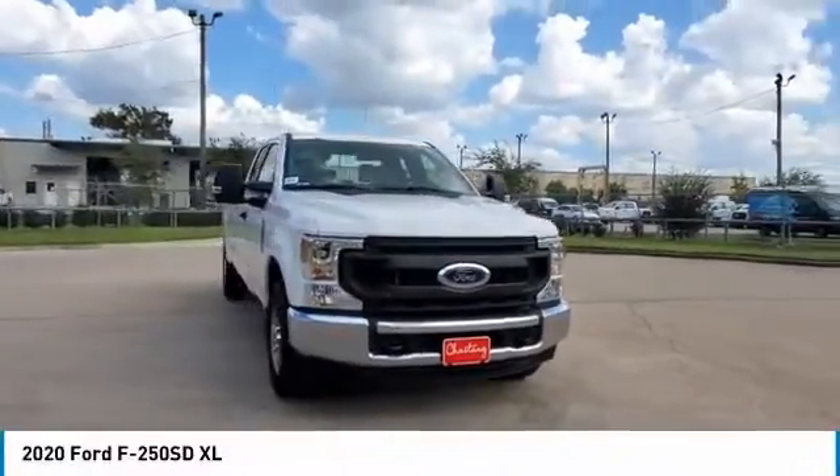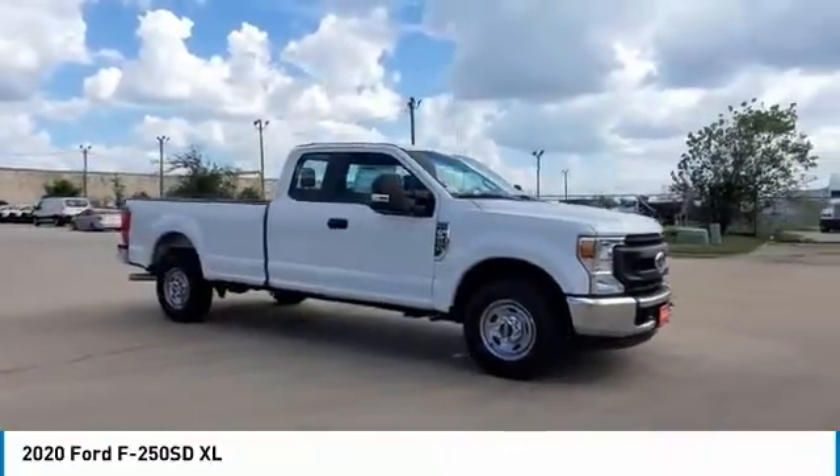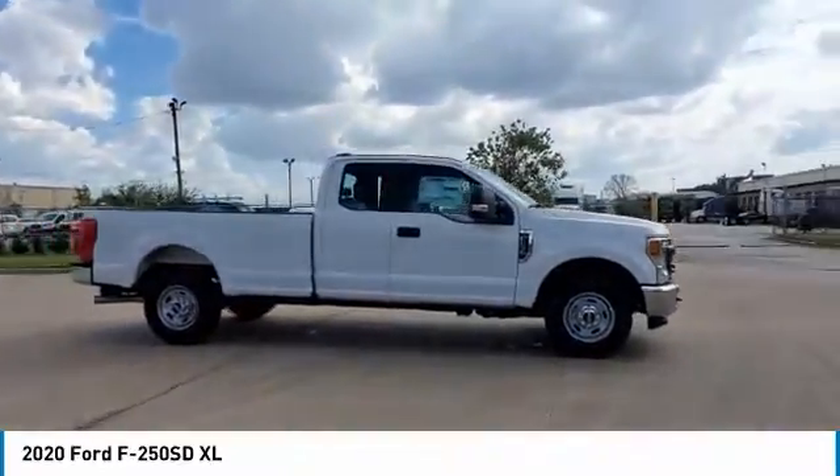We are pleased to show you the 2020 F-250 Super Duty. Head-to-head fuel efficiency. Head-to-head towing. Head-to-head torque.